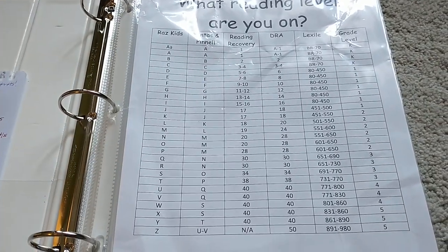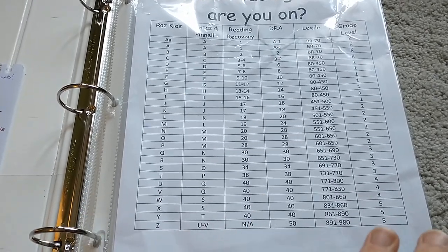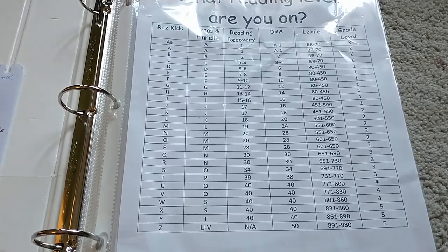And you can look this up for free online — just Google a reading level chart and it'll have the different ways that you can find a reading level.